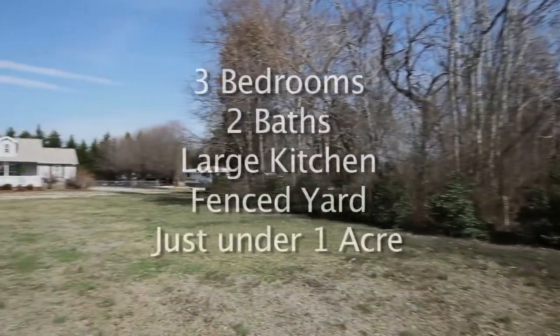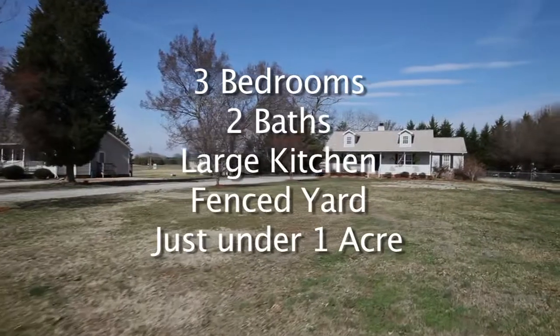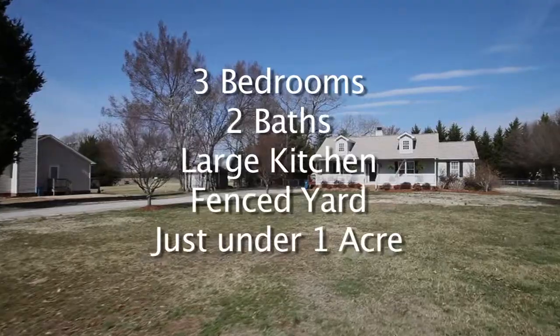To recap, 2903 Beville Forest features 3 bedrooms, 2 baths, large kitchen, and a fenced yard on almost an acre of land.